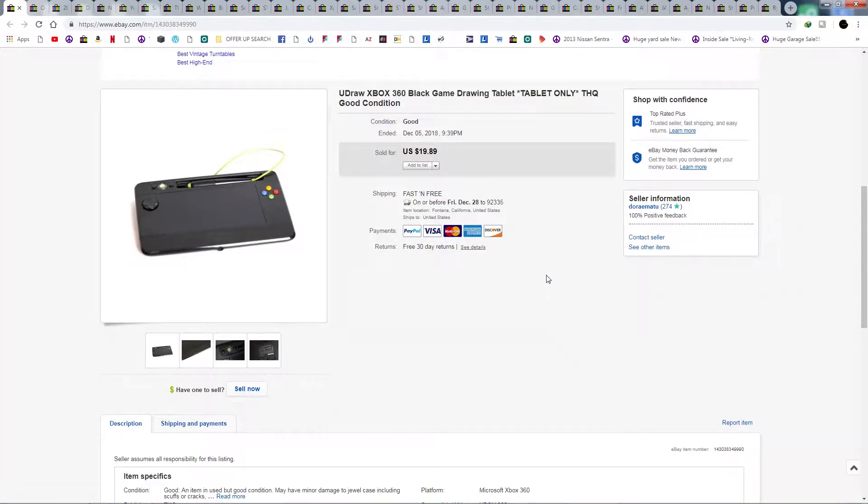We're back, here's a couple more items that I sold on eBay. Most of these are found at Goodwill and thrift stores, maybe some garage sales, also OfferUp, Craigslist, Facebook Marketplace, and LetGo.